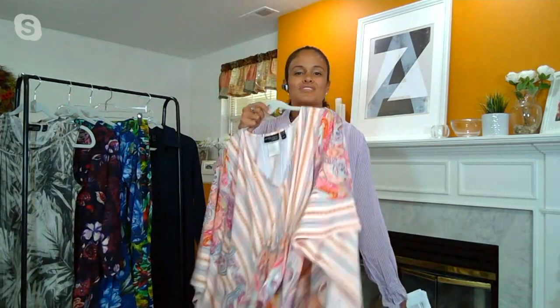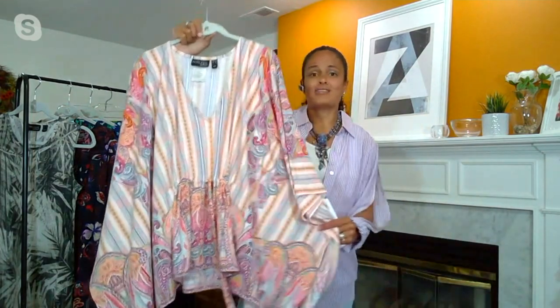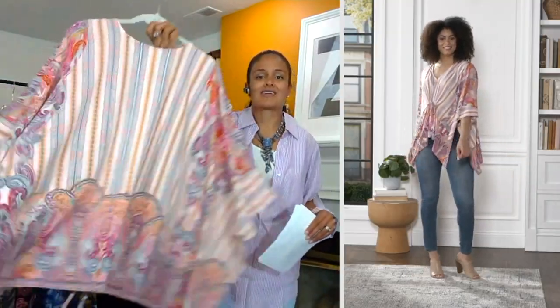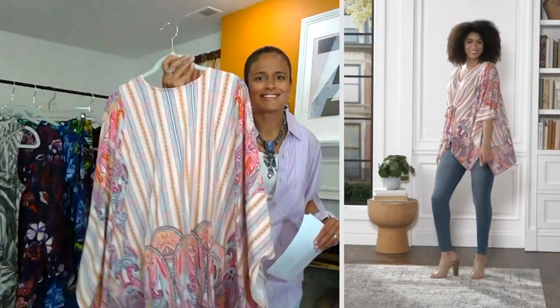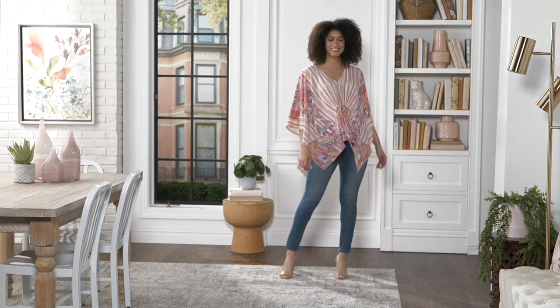Throw this over top of a tank top — you don't have to worry. You're throwing this over your sleeveless maxi dresses for some arm coverage. You're throwing this over your swimsuits, wearing this to the beach because it's easy care, easy wear. And you look like the best-dressed person at the wedding, at the beach, at the baby shower, at the backyard barbecue.